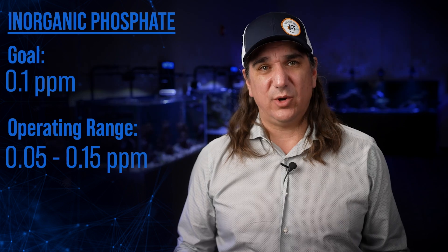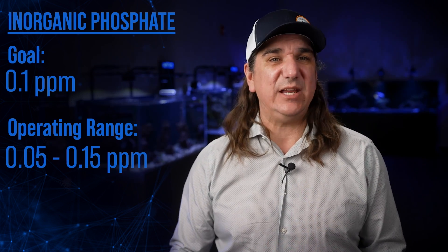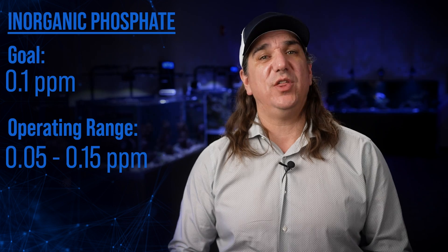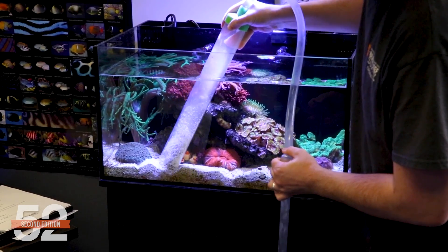Some reefers might argue higher or lower, and that's fine. More important than picking our number is to pick a number. Any reasonable goal range will be more successful than no goal — just a range where if it was over or under you would do something about it. For some of you that range will be small, for others it will be large, but the point is use your best judgment as to when too much of a good thing becomes pollution or poison, and act.